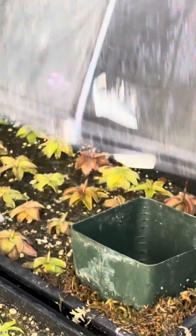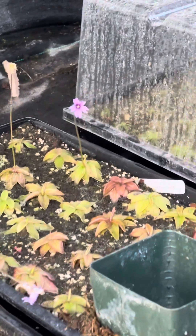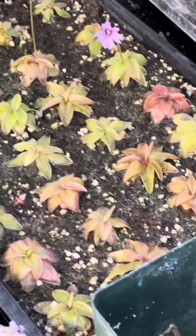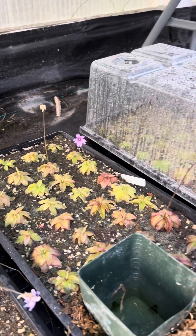Next door, I have pinguicula planifolia. This one has red rosettes often, especially when grown in super intense light. And light purple to dark purple flowers, with a little yellow pollen guy in there too.